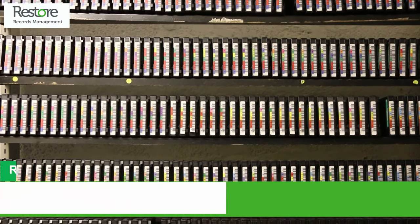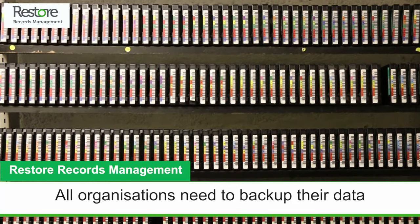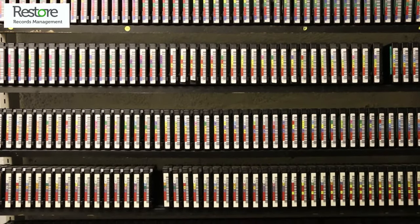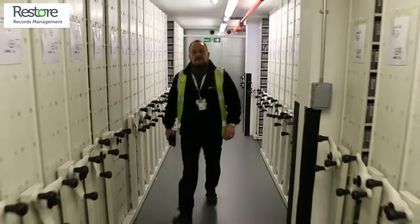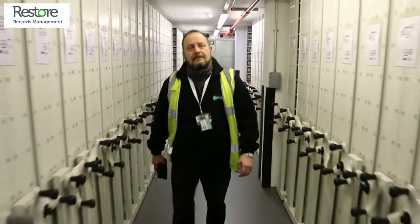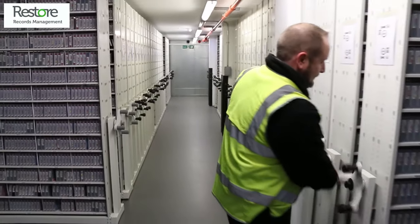Every organisation needs to back up their data so they can recover quickly and with minimum damage in the event of a disaster. It's also vital your backup tapes are kept off-site so that a disaster that might affect your business doesn't also destroy your precious backups.